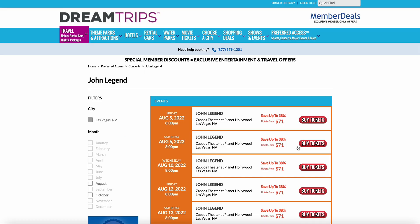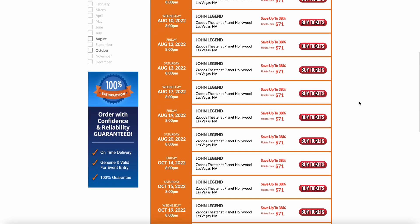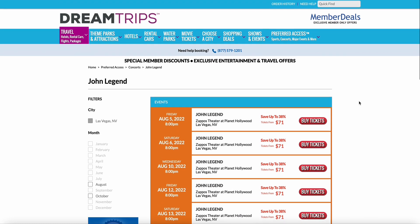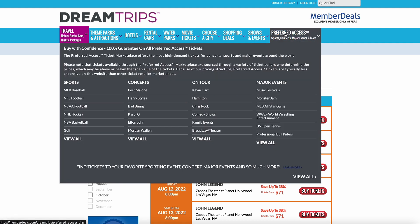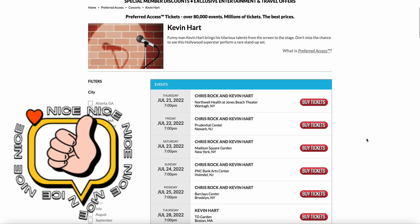For example, right here in Las Vegas — John Legend. Save up to 38%. I can actually buy those John Legend tickets and save money. Tickets start at $71. You're not going to be able to see a show in Las Vegas of that caliber of entertainer for $71 otherwise. So you're actually saving 38% by booking through Dream Trips.